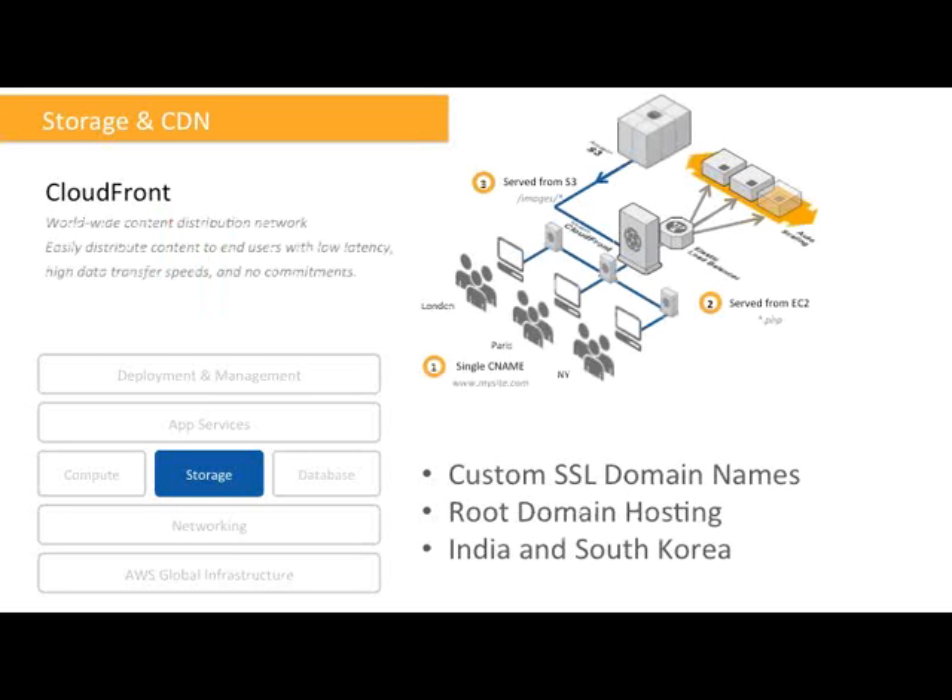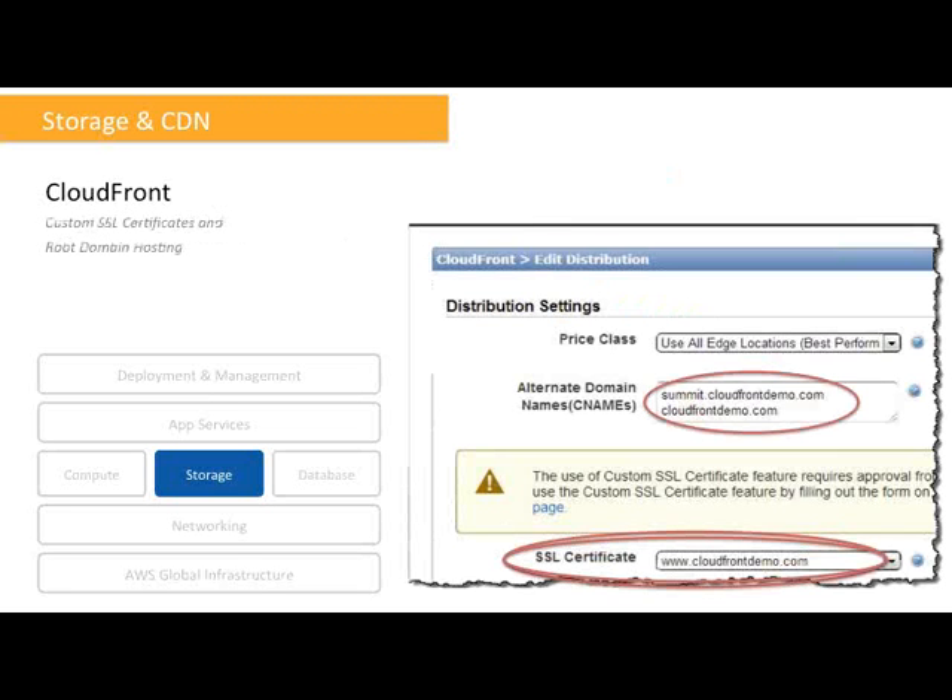Then, our CDN service, Amazon CloudFront. We now have two frequently requested features added. The first one is support for custom SSL certificates. The second one is the ability to point the root of your website to a CloudFront distribution. With the support of both these features, it's even easier to deliver your entire website via CloudFront's global network of edge locations. We are really happy that India and South Korea have been added to the list.